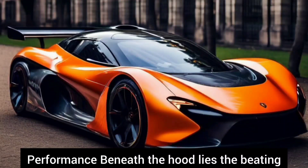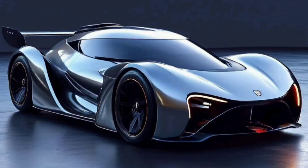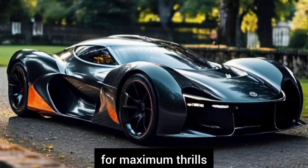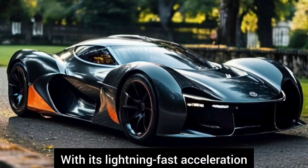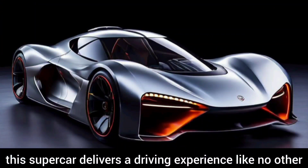Performance. Beneath the hood lies the beating heart of the Gordon Murray 2024 — a high-performance hybrid powertrain engineered for maximum thrills. With its lightning-fast acceleration, razor-sharp handling, and precise steering, this supercar delivers a driving experience like no other.